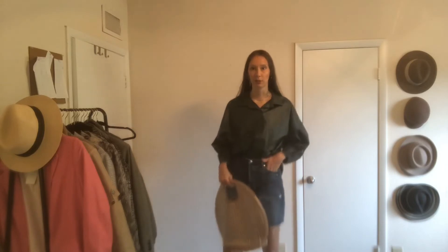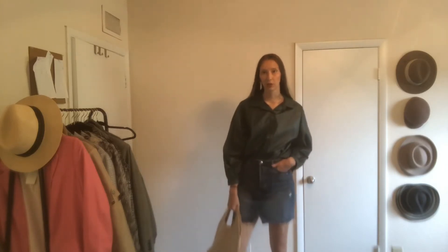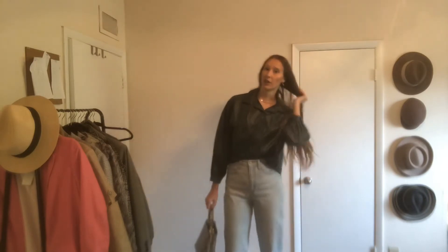For the next outfit, I added this high-waisted light pair of Levi's jeans. I also added a snakeskin print bag. I think this outfit is super cute — you're good to go. It's very simple but yet very chic.